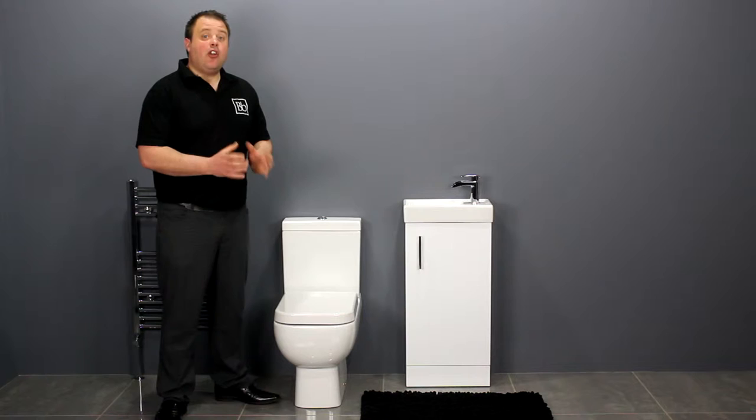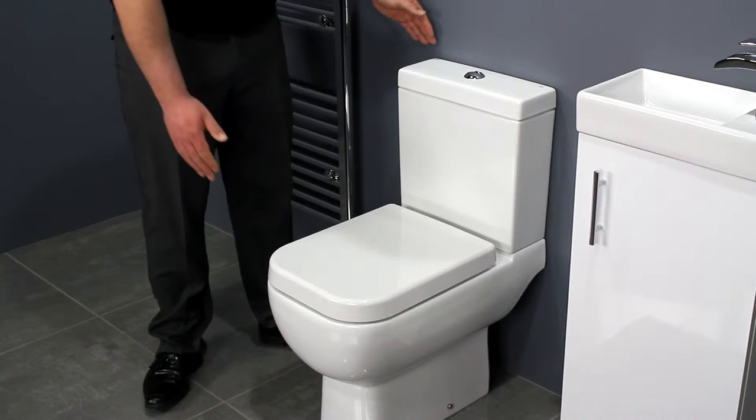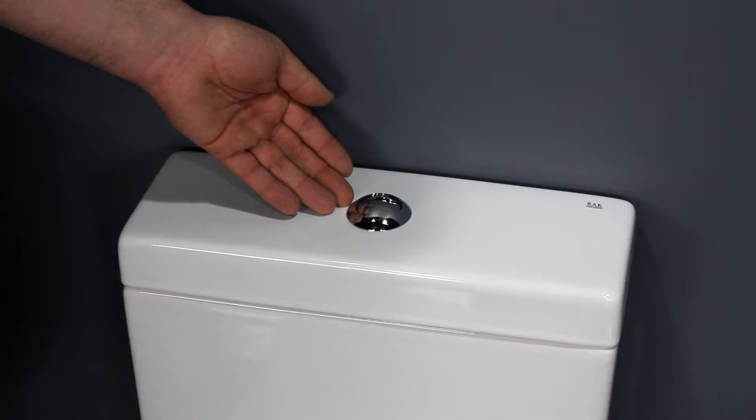The Rack Series 600 close coupled toilet has a contemporary style. The subtle geometric shape is on trend for modern bathrooms. It has a short projection of just 600mm from the wall and it takes up a minimal amount of space in the bathroom.